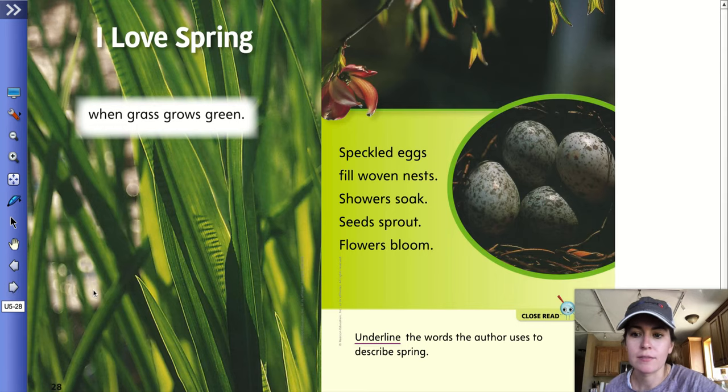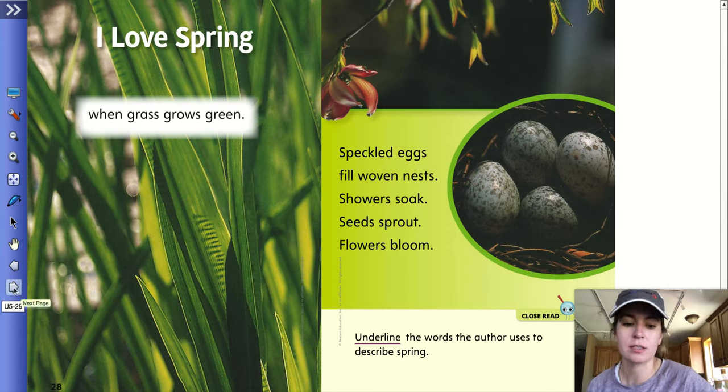I love spring when grass grows green. Speckled eggs fill woven nests. Shower soak. Seeds sprout. Flowers bloom. For this one, you'll need your pencil to do the underlining. It says underline the words the author uses to describe spring.